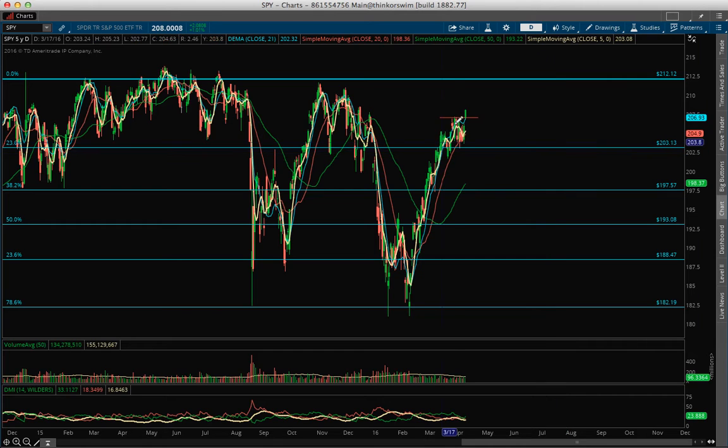The question is, are we going to test that 212? Because the last time we couldn't test that 212 Fibonacci, we just broke down very horribly. I think based on the low ADX and the way the directionals are moving on DMI and volume, we're going to go there and then we have to see what happens. I think we're going to go to 212.